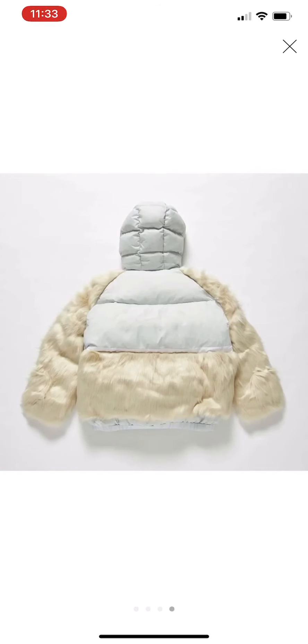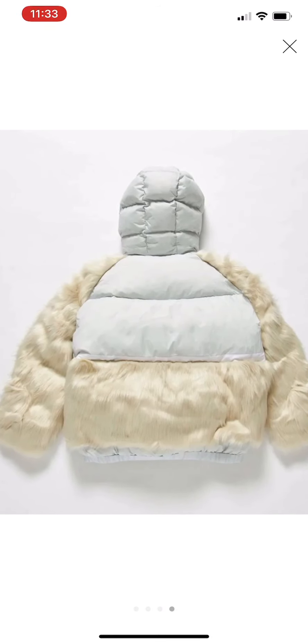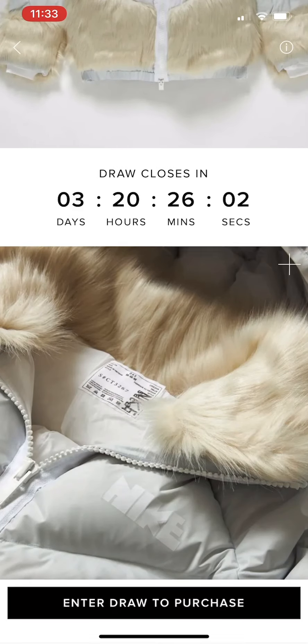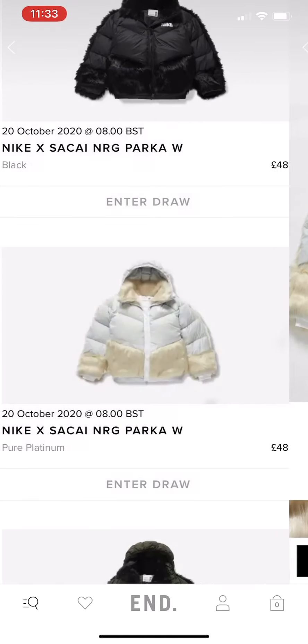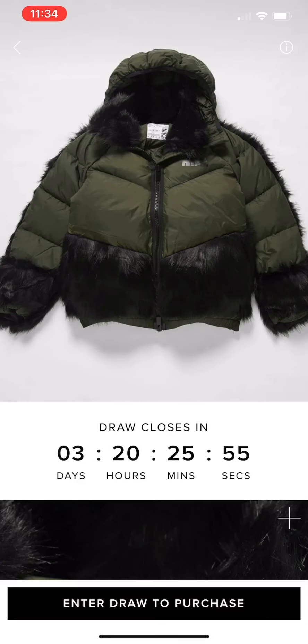I like the back as well — it looks quite puffy. You can tell there's quite a lot of goose down fill in there. These are actually £480 and they're on raffle on End, so make sure you go to End and check them out.